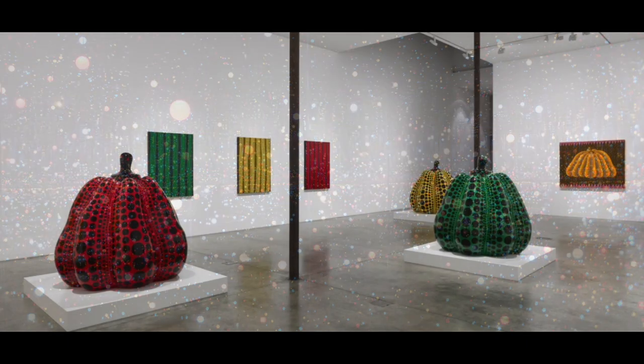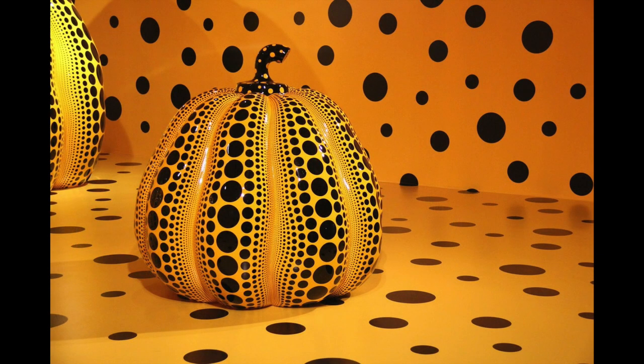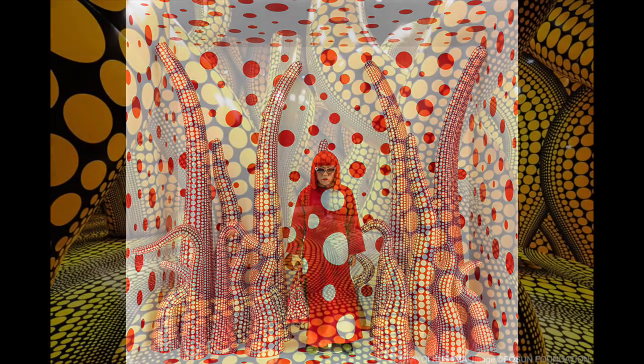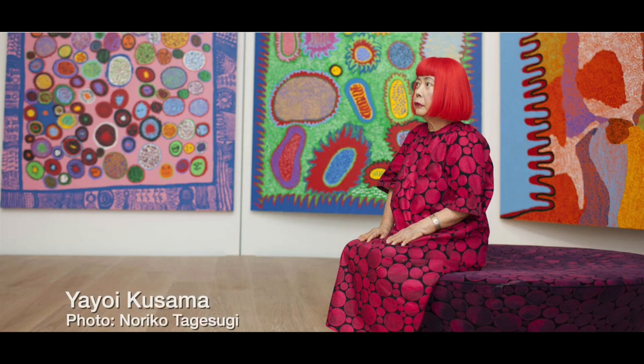Pumpkins are a favorite subject for Yayoi Kusama. She often uses pumpkin sculptures covered with polka dots for her installations. Other organic shapes show up in her work, like these tentacles covered with dots of various sizes. Yayoi Kusama has said our earth is only one polka dot among a million stars in the cosmos.